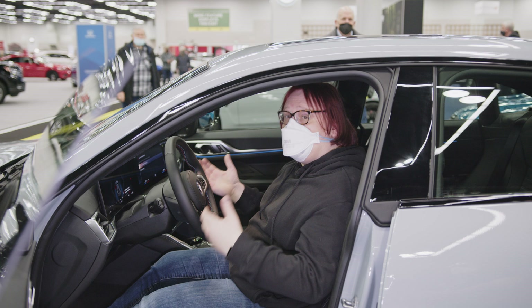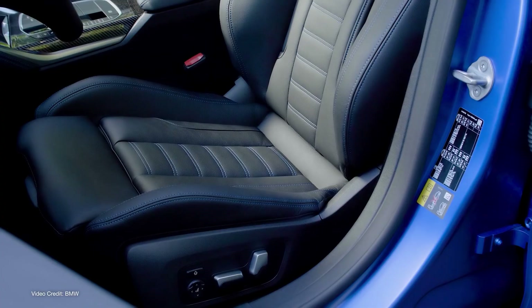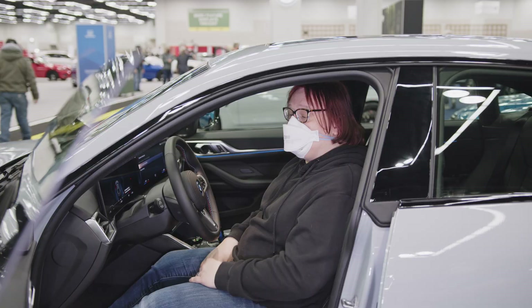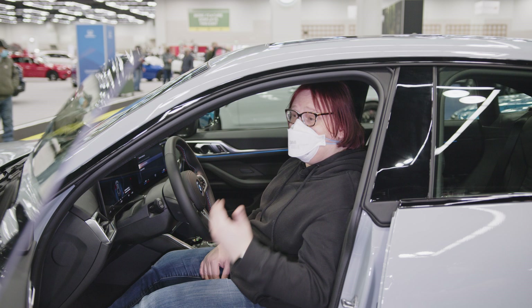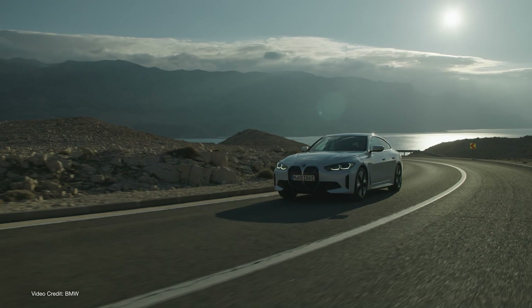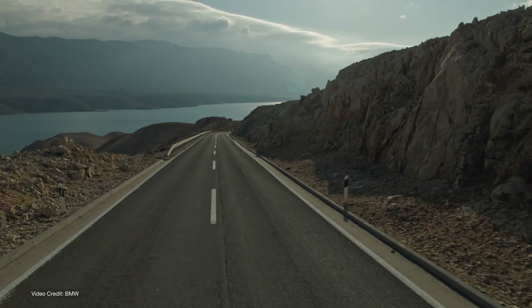Behind the wheel of the i4 M50, you feel like you're sitting behind the wheel of any M-badged 4 Series, and that's not a coincidence. Just as Ford decided to electrify the Mustang and the F-150, two of its most iconic brands, BMW has decided to electrify its performance sedans as well as its regular sedans.